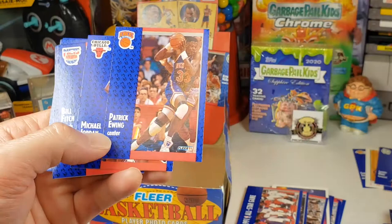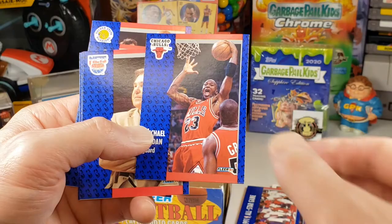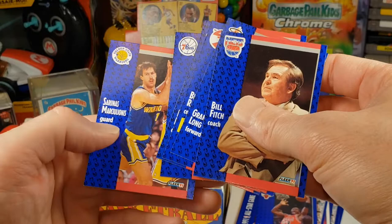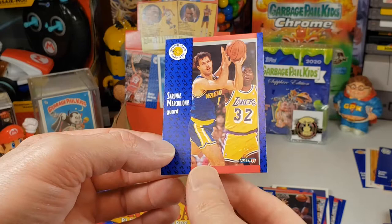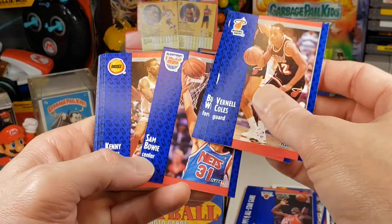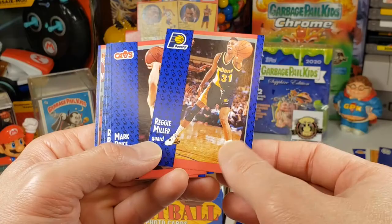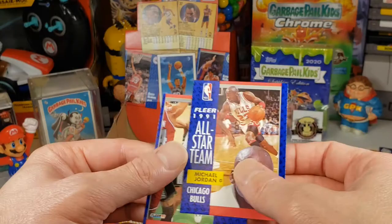Drazen Petrovic, Hall of Famer — Reggie Miller is on record saying that he's one of the best shooting guards of all time. He died in a car accident, unfortunately, in his late 20s I think. Kevin McHale, Hall of Famer. Isaiah Thomas, Hall of Fame — that one was actually looking pretty good. John Stockton with some wax. Vlade Divac. There's Jordan coming up — we've got Patrick Ewing and Michael Jordan. All these have a little bit of chipping on the sides. Sarunas Marciulionis, Hall of Famer. Charles Barkley, Hall of Fame. Reggie Miller, Hall of Fame. Michael Jordan again.